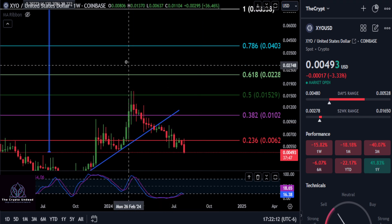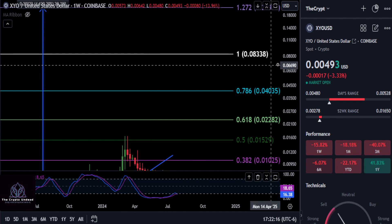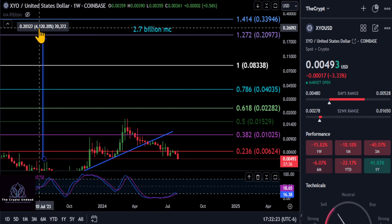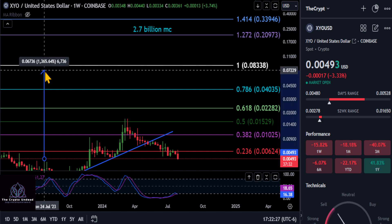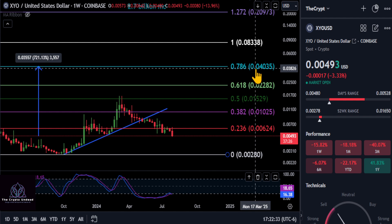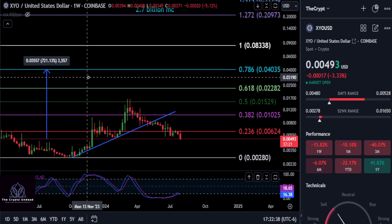Going from where we are today, how high can XYO go this cycle? We do have that new high at the 1.272 extension at almost 21 cents — a 2.7 billion market cap — which would give you about a 42x on your investment. And if it's only going to do a 786 retracement this cycle, still a decent move up to four pennies would give you an 8x. What are your thoughts? Comment down below. None of this is financial advice, and I'll see you in the next one.